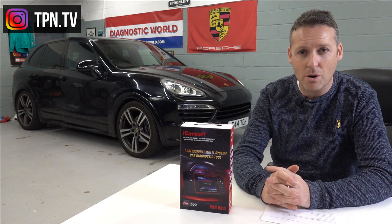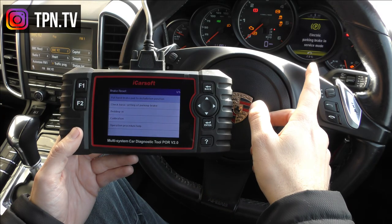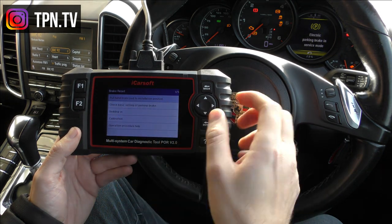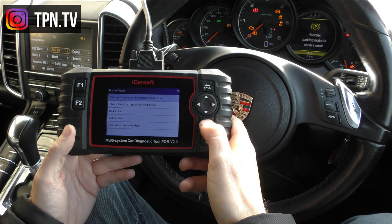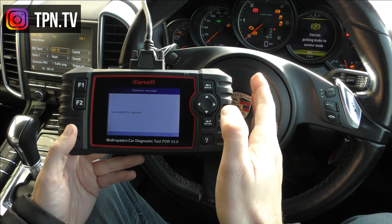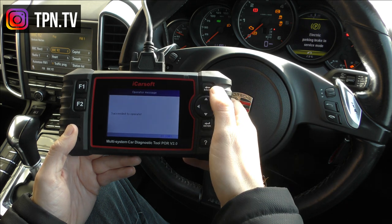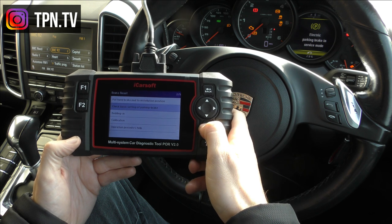This car has an electronic parking brake, which makes changing brake pads a little different. You need a diagnostic kit to electronically open the calipers to remove the pads, then electronically close the pistons when fitting new pads. After that, you go through a bedding-in procedure, calibrate the electronic parking brake, scan for faults, and do a final setup. It's not as simple as just swapping pads — you need to do it electronically.